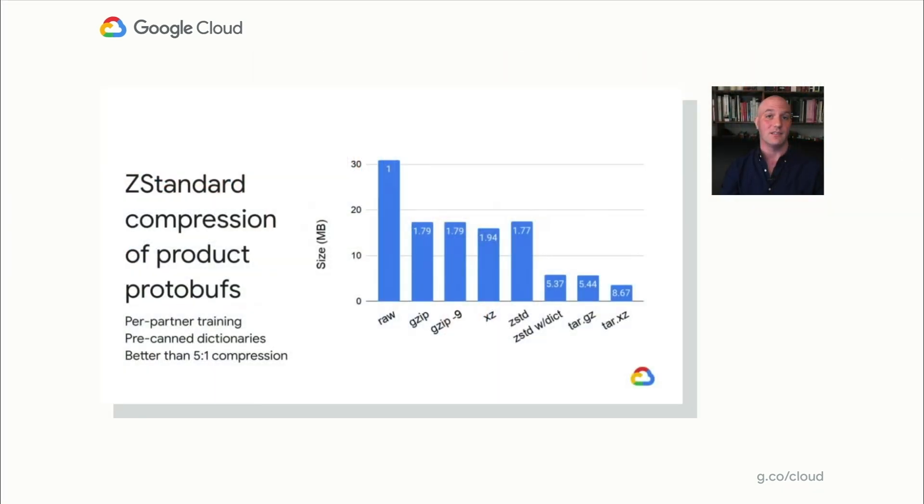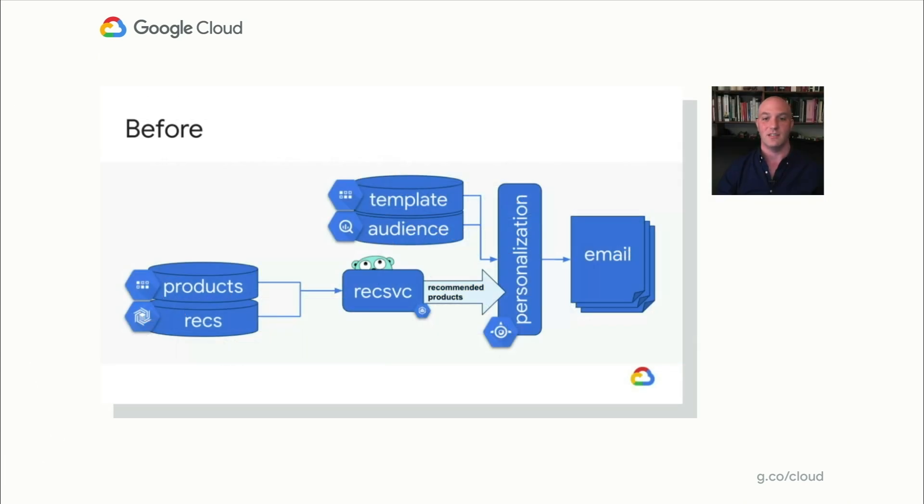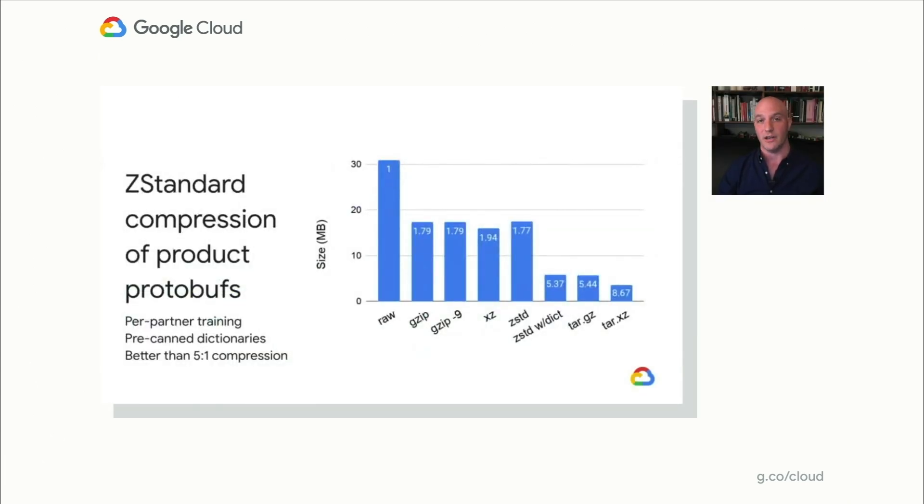Fortunately, zStandard exists, which allows you to train its compression ahead of time — they call this dictionary compression. On a per-partner basis, we download a sample of the products, compress them training the dictionary, and store those dictionaries into Datastore, caching them in the service as well. Any time we read or write a product, we know exactly what dictionary to use, and the compression is fantastic. As you can see, zStandard with dictionary is better than 5-to-1 even on small 2-kilobyte objects. There are other high-performance decompression algorithms such as Snappy and LZ4, however those don't offer dictionary compression — which, as we've seen, is a big factor with such small bodies.